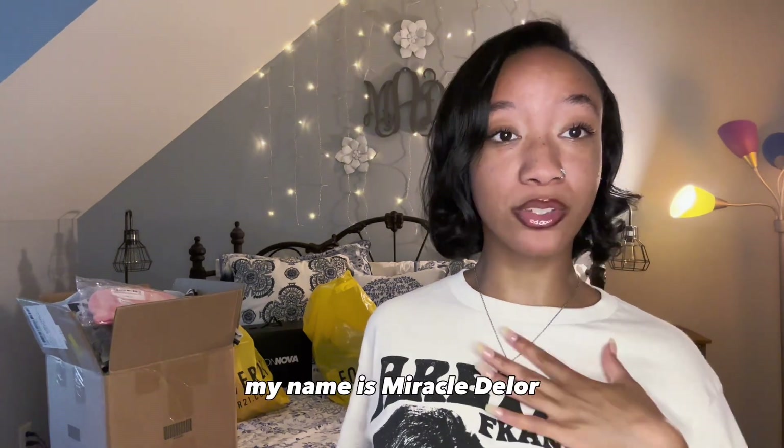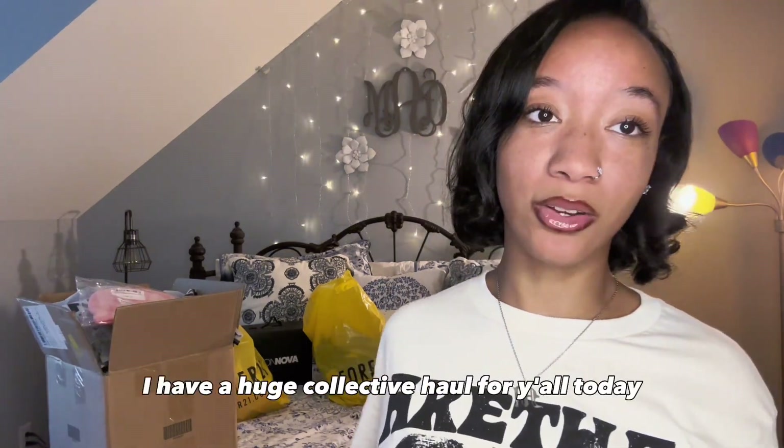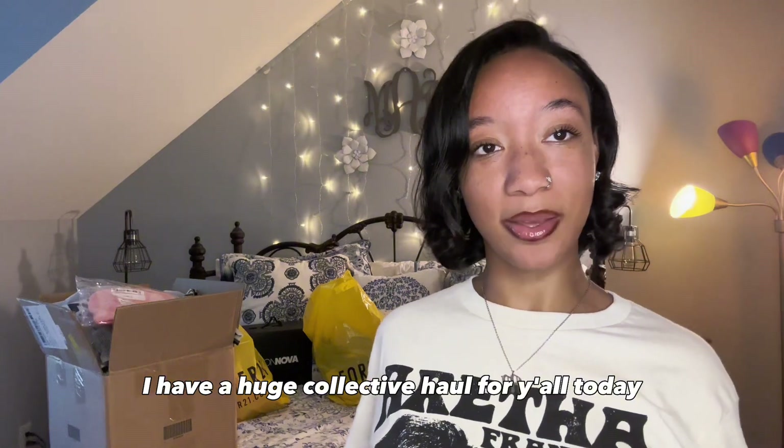Hey y'all, welcome to my channel. My name is Miracle Delore. As y'all can tell by the title, I have a huge collective haul for y'all today, including Shein, Forever 21, and Fashion Nova.